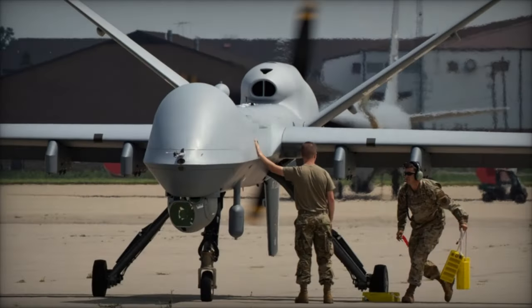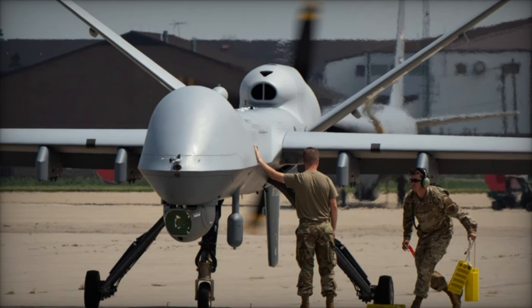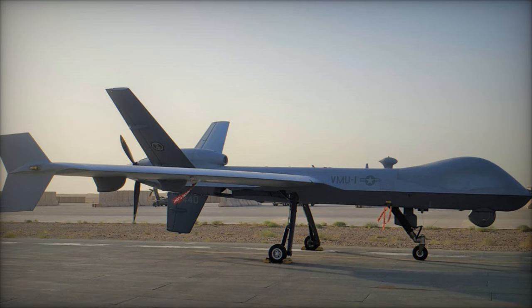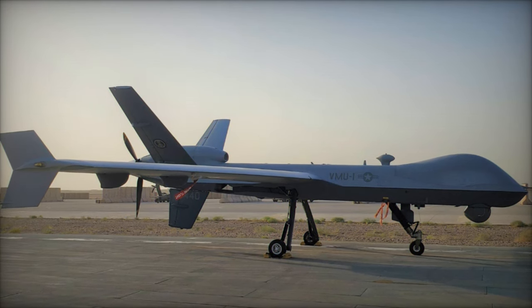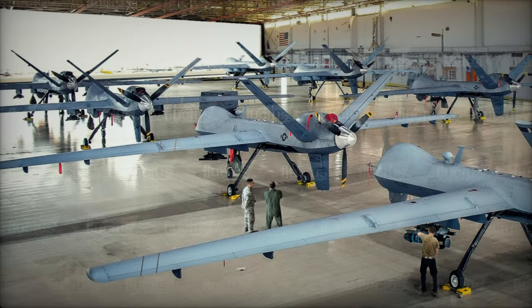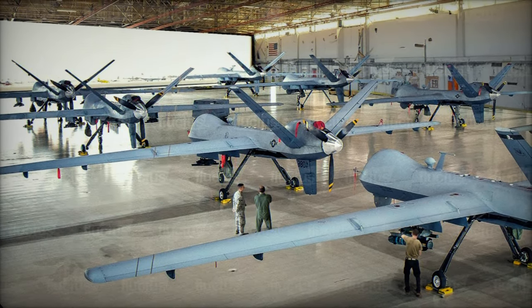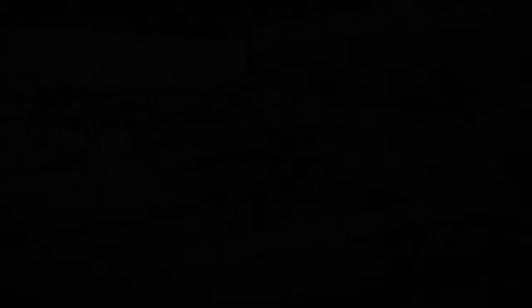The Skyfend Blader boasts an impressive array of features tailored to address contemporary drone threats. Its jamming capabilities encompass a diverse range of consumer drone models, ensuring adaptability and effectiveness across a spectrum of operational scenarios. Moreover, it can seamlessly integrate with decoy systems, augmenting its countermeasure capabilities against sophisticated drone systems.